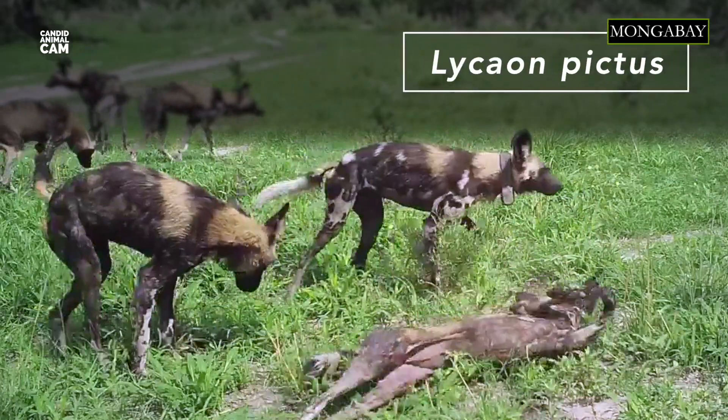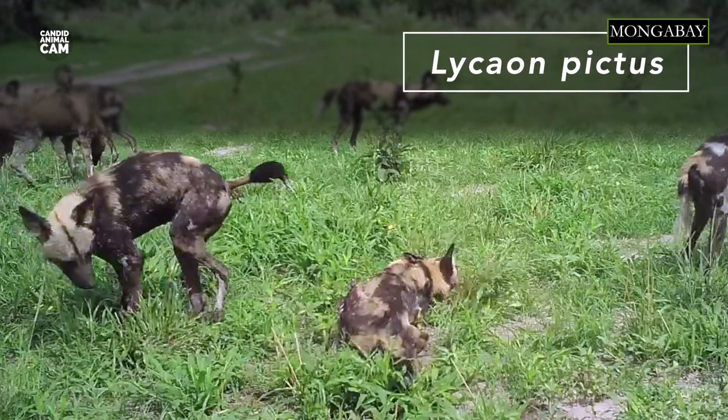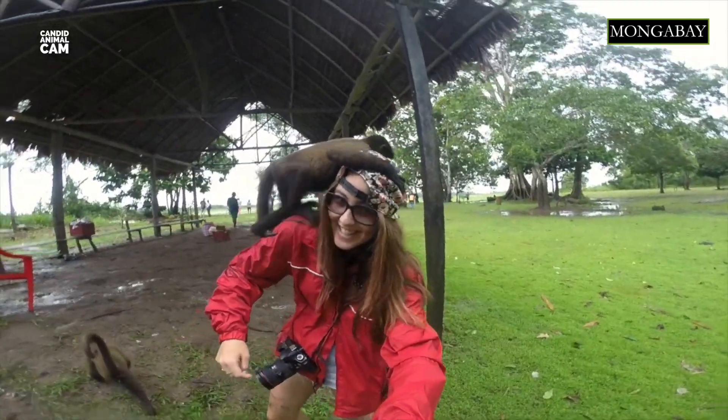Even though they belong to the Canidae family, African wild dogs are neither wolves nor dogs — they have their own genus. I'm your host, Romy Casagnino, and I'm a conservation scientist, writer, and photographer.